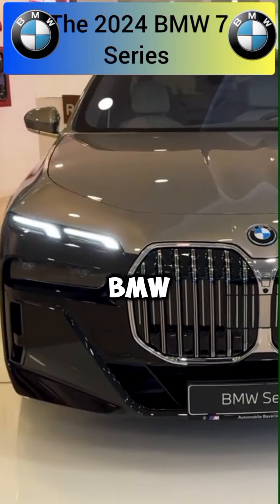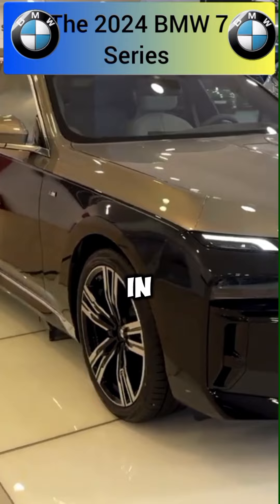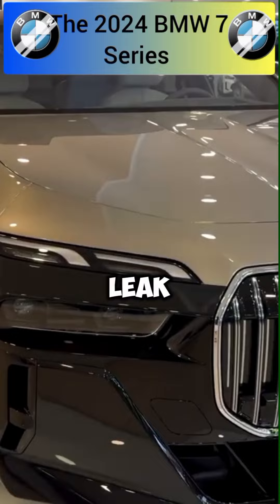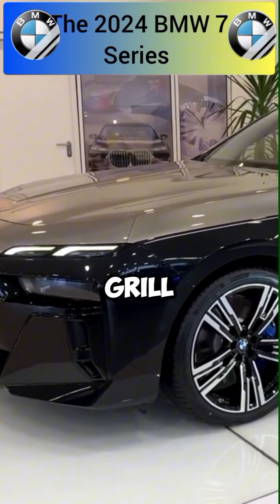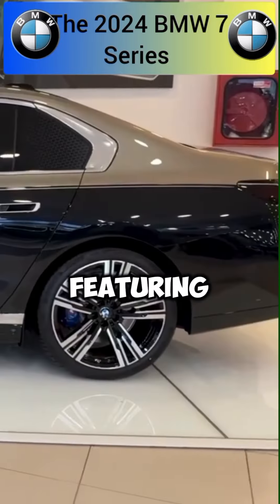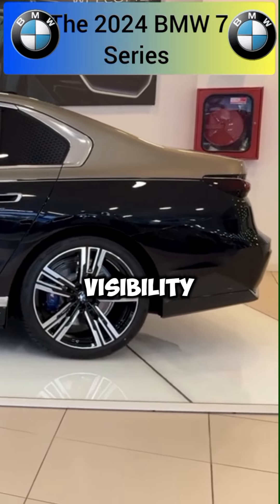The 2024 BMW 7 Series introduces a blend of luxury and innovation evident in its redesigned interior and exterior. Starting with the exterior, the 7 Series boasts a sleek, aerodynamic profile characterized by a bold kidney grille that enhances its presence on the road. The front fascia is complemented by redesigned headlights featuring state-of-the-art LED technology, providing both style and enhanced visibility.